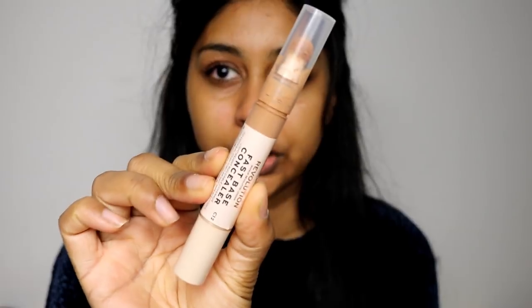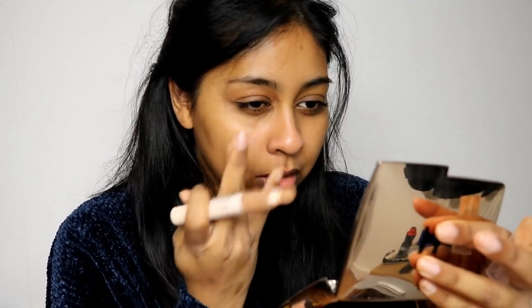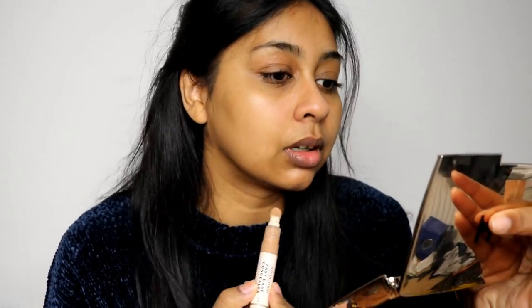I'm going to spot conceal in some areas. This is my bare skin right now. I'm using my Fast Base concealer in C12 — I have quite a lot of redness on my nose. I'm also going to put some cream blush over my nose because this whole look is about accentuating things like rosacea and acne rather than covering them up. I'm also using my Sleek concealer in Hazelnut Frappé, which won't make me look ashy, especially around my mouth area.